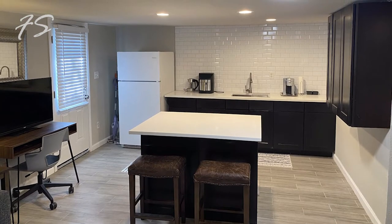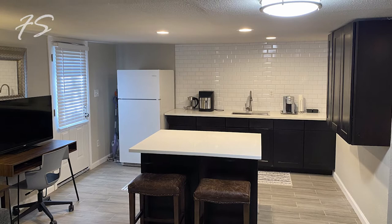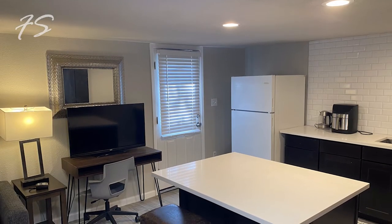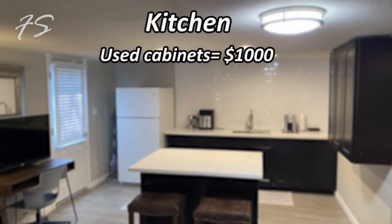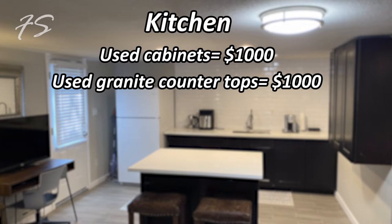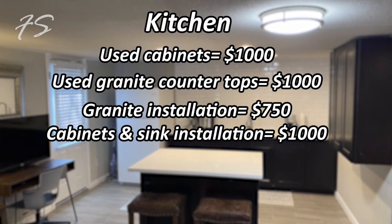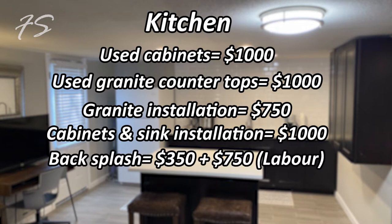For the kitchen, since this is an ADU we can't run a 220 line, so no stove or oven. We kept it simple: $1,000 for cabinets, $1,000 for a countertop, $750 for the granite installer, $1,000 to install the sink, and $350 for beveled subway tile backsplash plus $750 for labor to install it. Total for the kitchen: $4,850. It looks clean, modern, and money well spent.